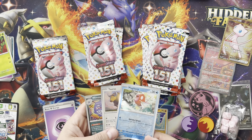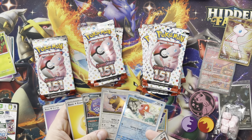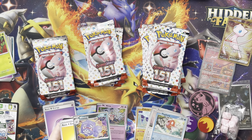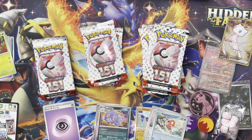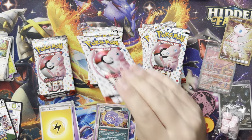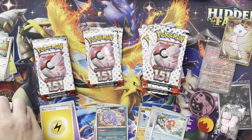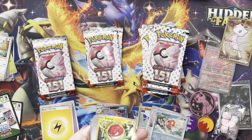You guys see that — two reverses! Reverse Tauros and reverse Magikarp out of one pack. Wheezing holo. I do want to take a minute to appreciate these arts — really cool. The silver border though trips me out every single time; I think I have a hit but it's just the border.